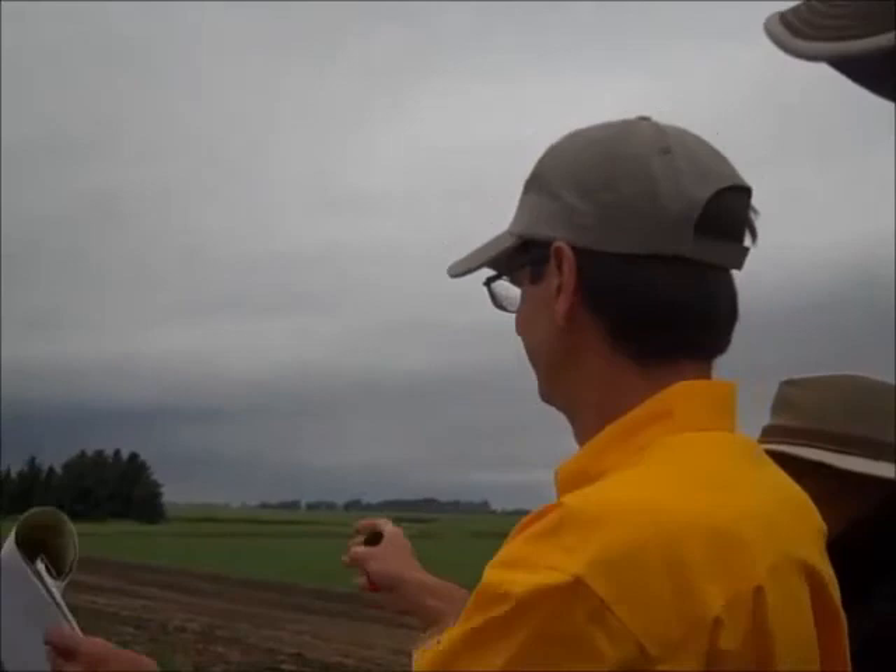The last treatment is another Bayer product — a brand new one called Marazon — at one ounce straight, and also with atrazine, plus the appropriate adjuvants. We're not going to take this corn to yield because the Canada thistle is patchy, so any yield generated would be questionable. We're really after the Canada thistle control data.